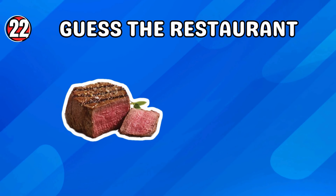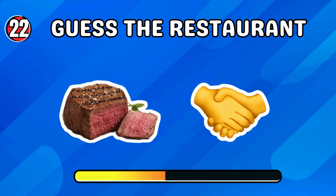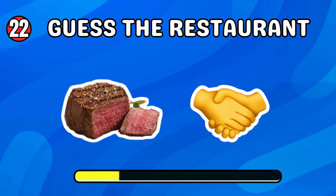Take a look at these pair of emojis. It's Steak and Shake!